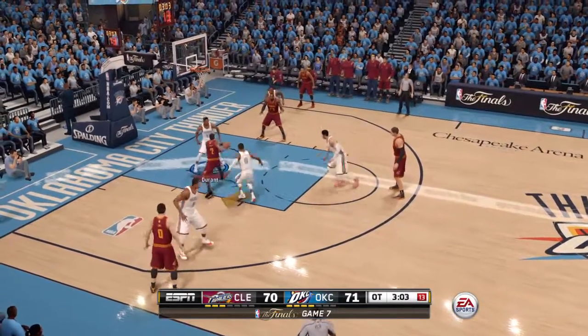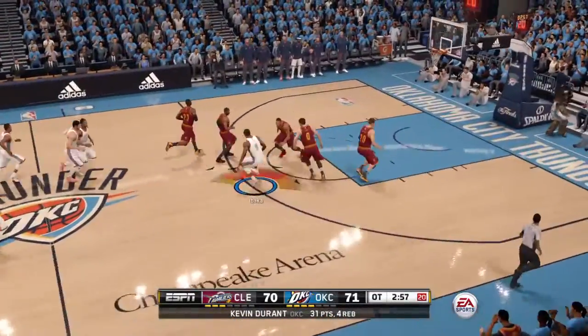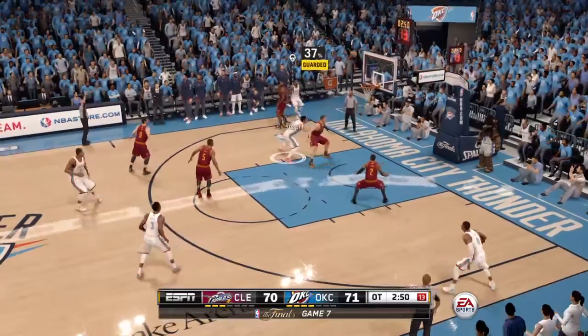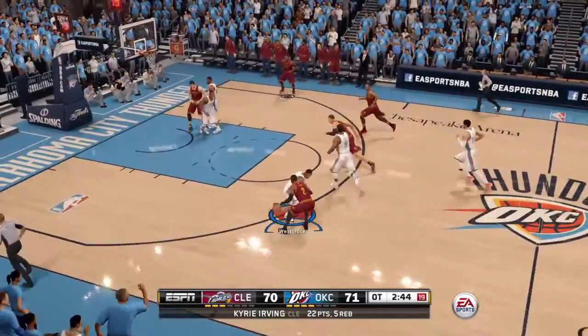He's averaging 16 points per game this season. Can't finish. Closing out defensively is the most important aspect of team defense. Great contest — to Durant. Kevin Durant with 31 points and four rebounds. And Kyrie Irving with the defensive board. He's got five rebounds in this game.